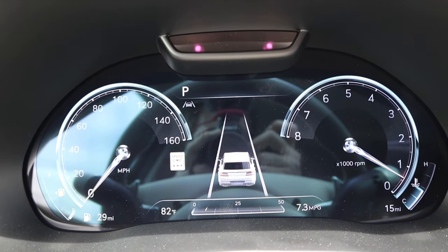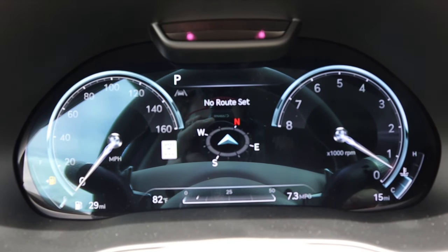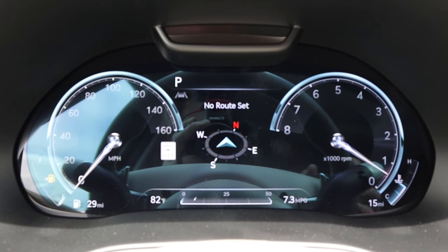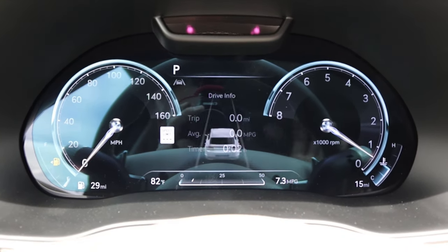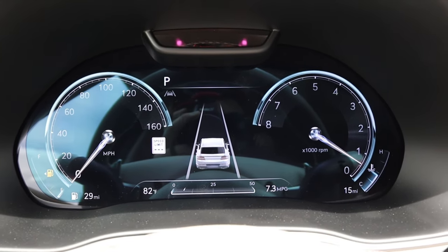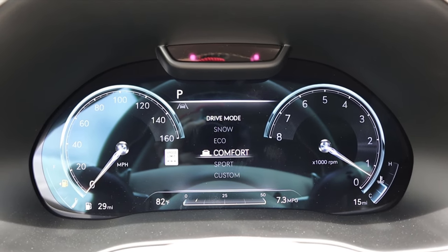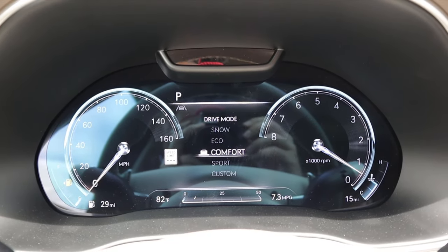Here's the center gauge cluster — speed on the left, RPMs on the right, and yes, the RPMs go backwards. Pressing the pages button on the steering wheel scrolls through different menus. The camera view looks a little blurry here, but this is actually a 3D digital gauge cluster — if you see one in person you'll understand. As for drive modes: Sport gets red and aggressive, Custom, Comfort, Eco, and Snow. It does a nice little loop animation as you change through the drive modes.